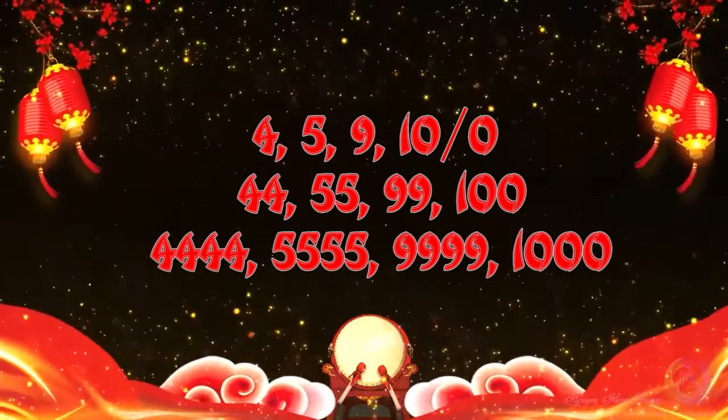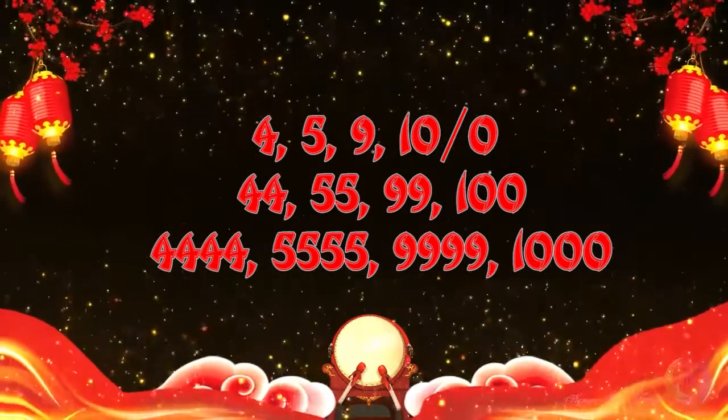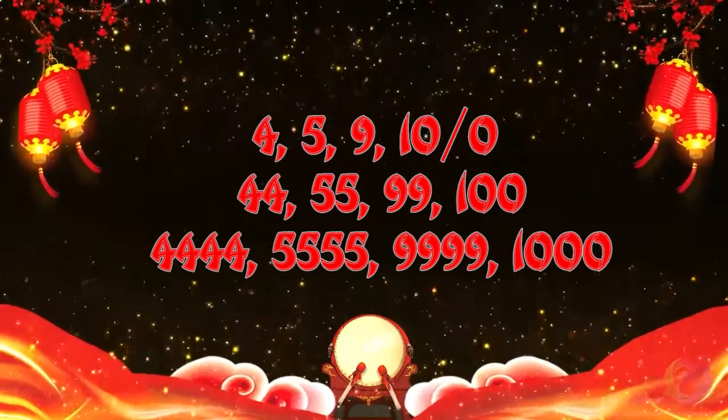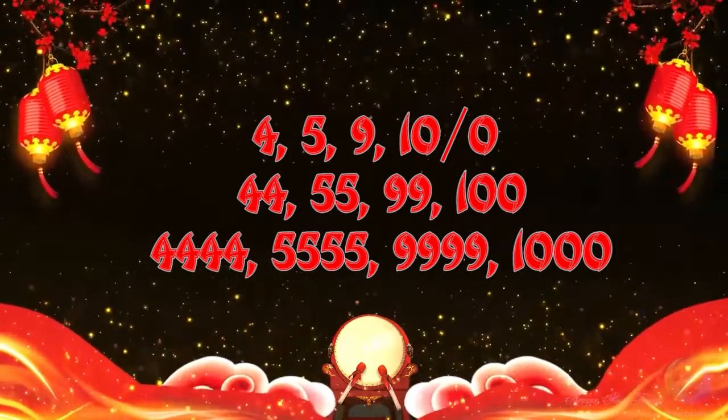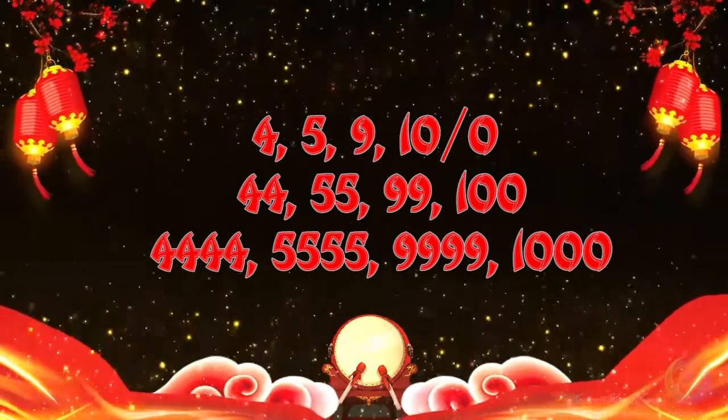If you are born in the year of the monkey or the year of the rooster, your best numbers are 4, 5, 9, and 10, or 44, 55, 99, 100.